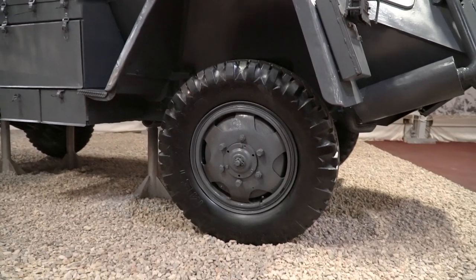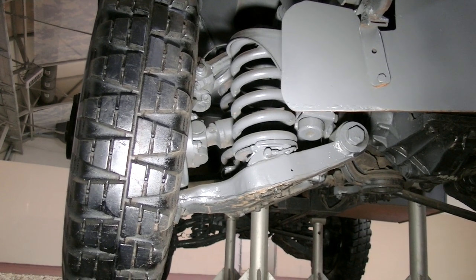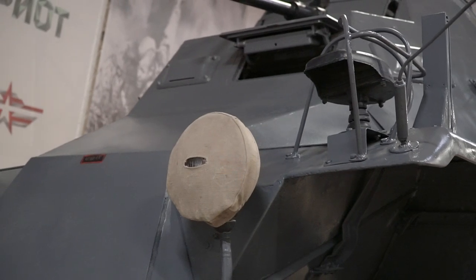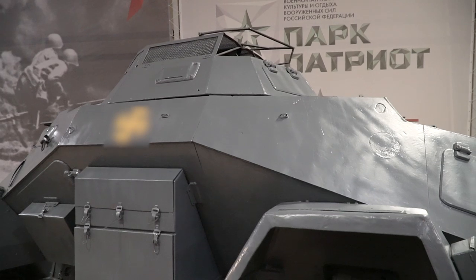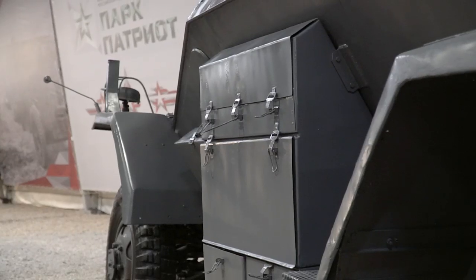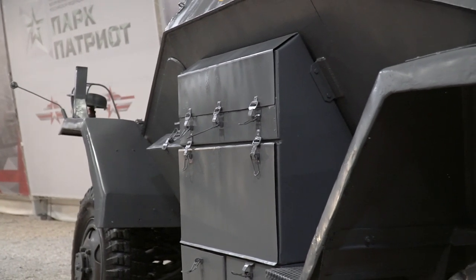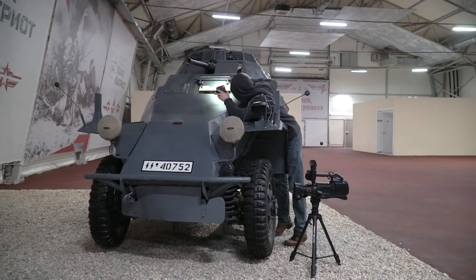But the most interesting feature is that all four wheels here are turnable. Such a feature provides perfect maneuverability but requires a complicated suspension system. On perfect German roads this vehicle passed all the tests, but in battle conditions on rough terrain and mud the complicated suspension showed bad results and proved to be unreliable. Besides, the vehicle is too heavy for off-roading and it got stuck very often.